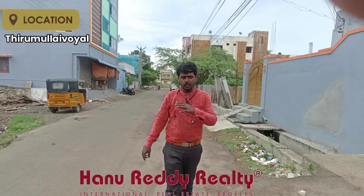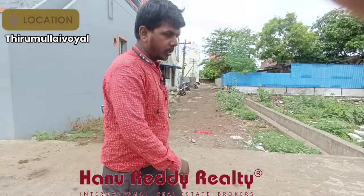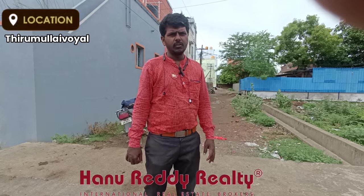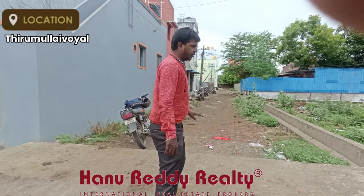This is on the 30-foot road, and it is on the 20-foot road. You can see a gated apartment building nearby. This is a great frontage, and this is on the 20-foot road.